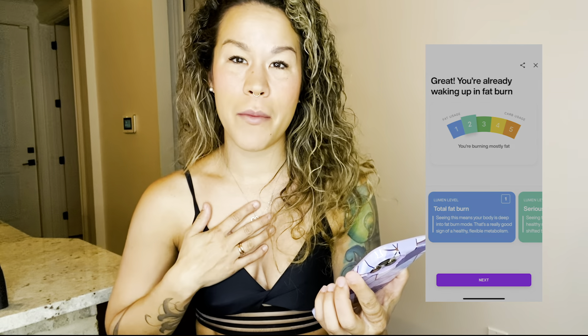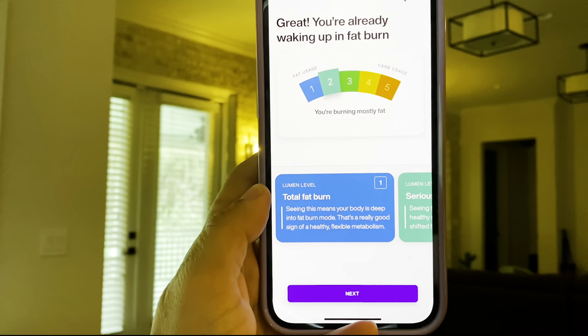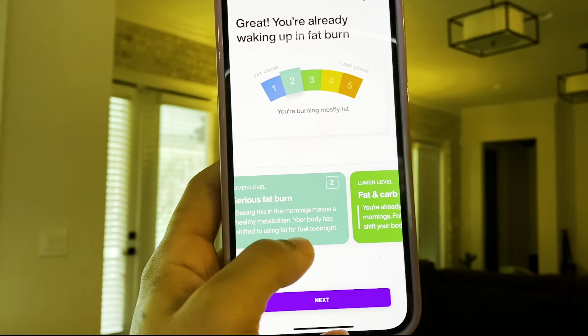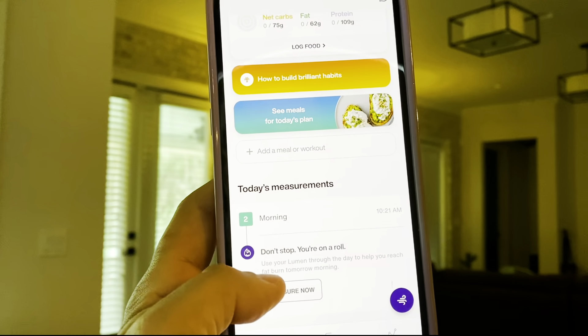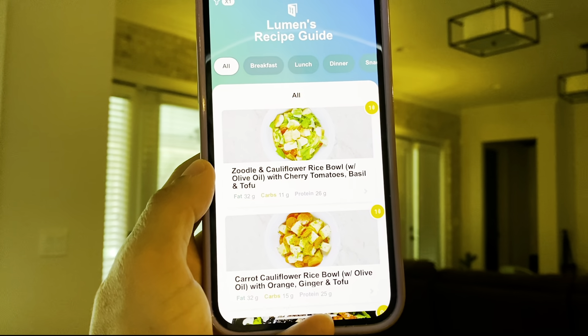This is exactly where I personally want to be. Obviously, one is the best for my goals, but I'm pretty happy with this. Just so you can get a better view, this is what the meter looks like and it explains to you what your score means. Based off your results, it gives you a nutrition plan along with macros. You can see an entire meal plan tailored to your score.